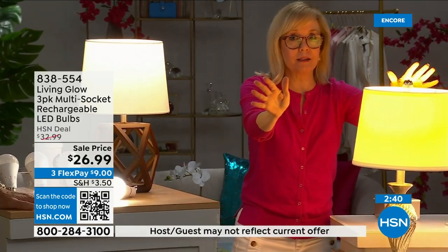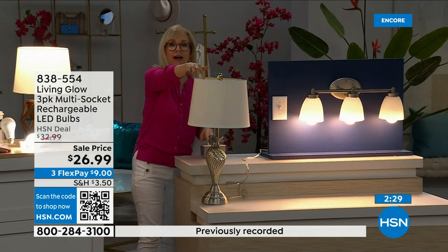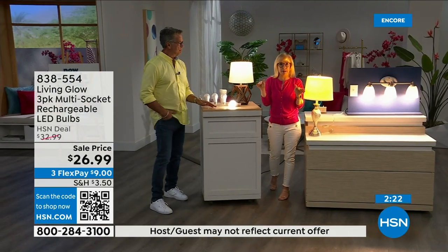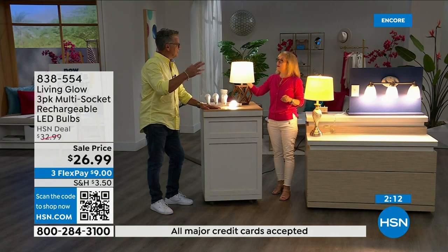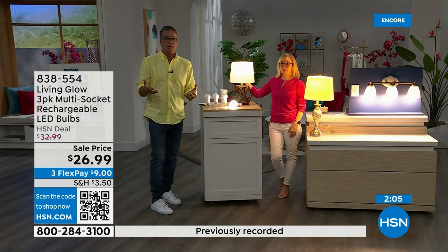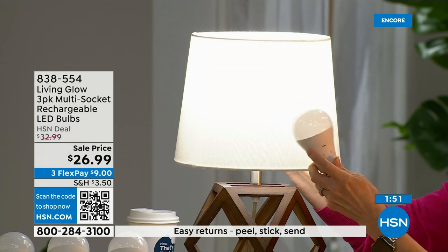Here's the demo again: regular LED versus Living Glow in a multi-socket fixture. Power goes out — your lamp goes off, all the lights in your house go dark, but the Living Glow comes on. Important note: if it's 3 a.m. and you're sleeping with the lights off, they don't automatically come on. They have to be on when the power goes out. If you go to bed and don't notice a power failure, you don't have to worry — but if it happens while the lights are on, they'll automatically stay lit.